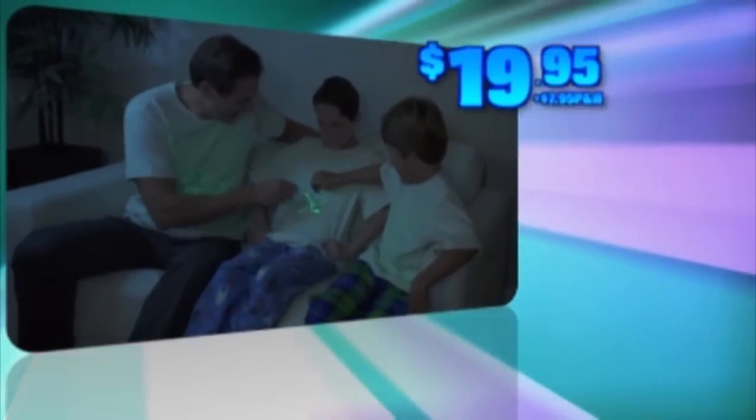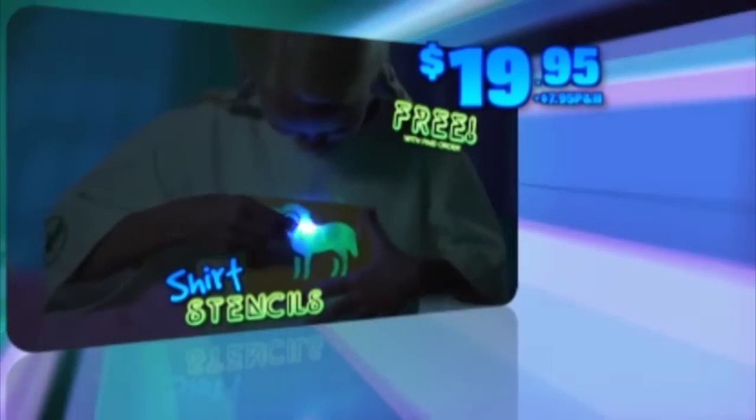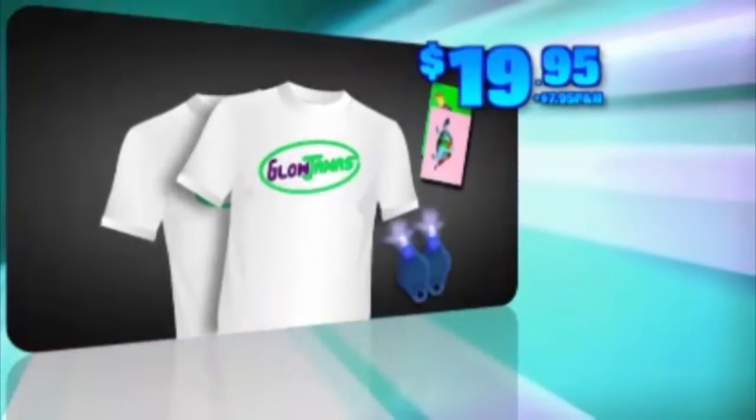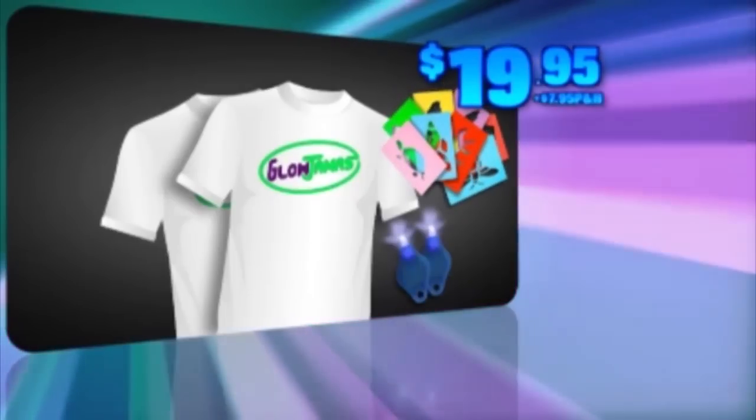But before this commercial is done, we're going to give you even more fun and include these shirt stencils free with your paid order. You get all this — call or log on at GlowJammas.com. Must be 18 or older to order.